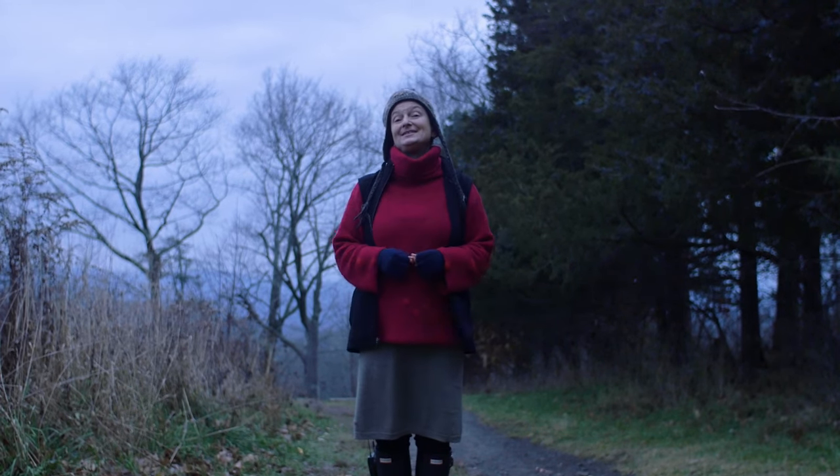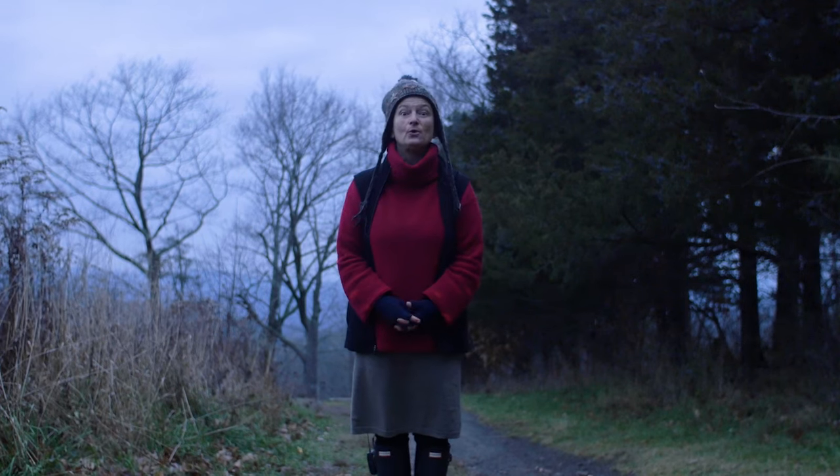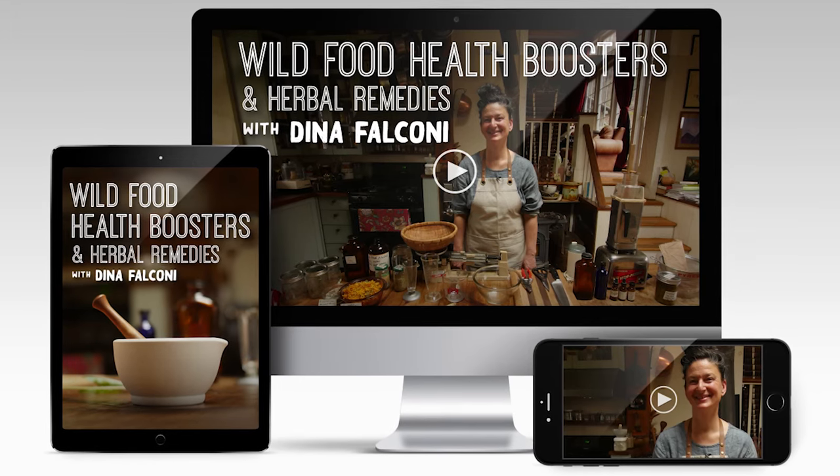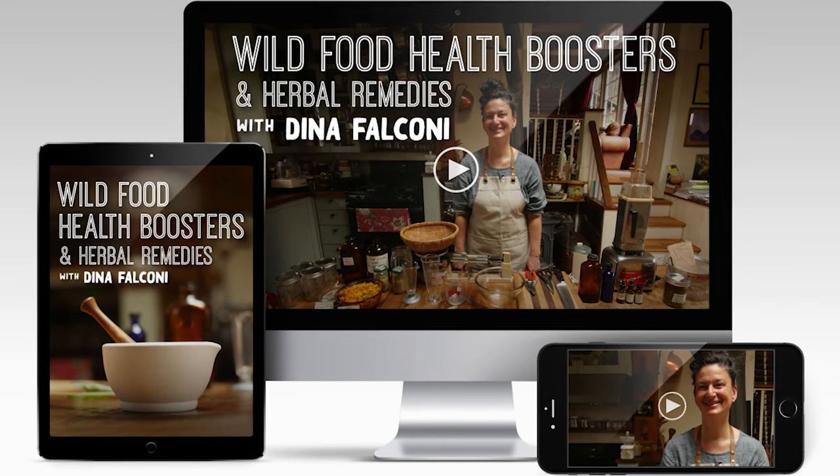If you have enjoyed this and would like more, we have a free course called White Pine Love at whitepinelove.com, where I go deep into facial steaming and how to create that beautiful preparation. Also check out our online course, Wild Food Health Boosters and Herbal Remedies at wildfoodhealthboosters.com. See you next time.